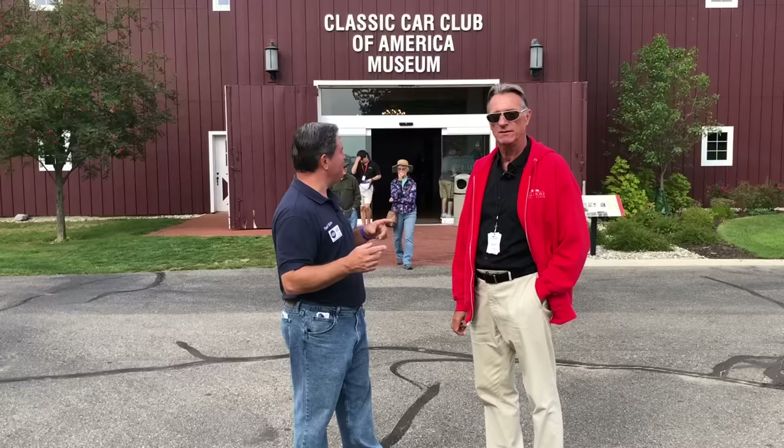I can't even call this a museum. This is seven partner museums together in one area. We're going to go take a look in here and see some incredible classic cars.